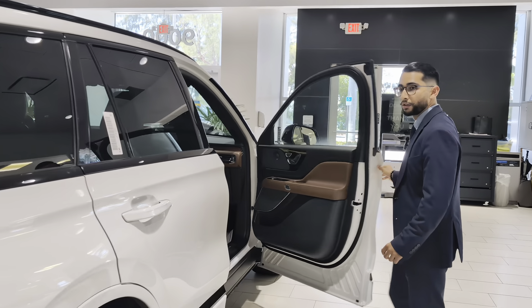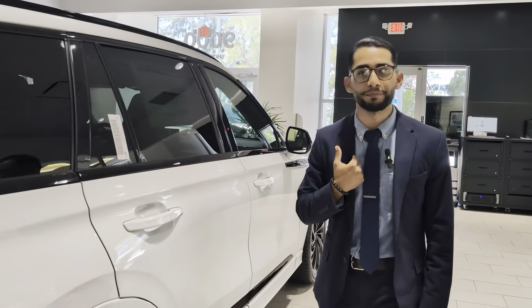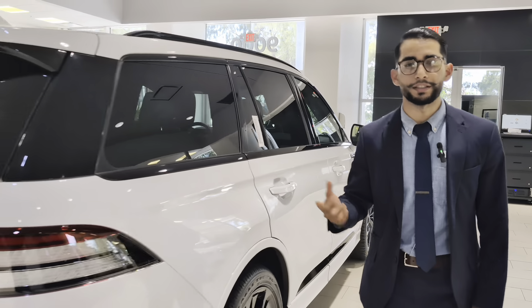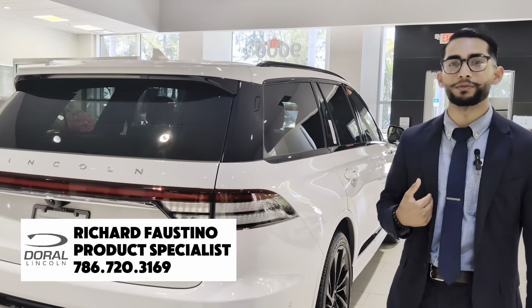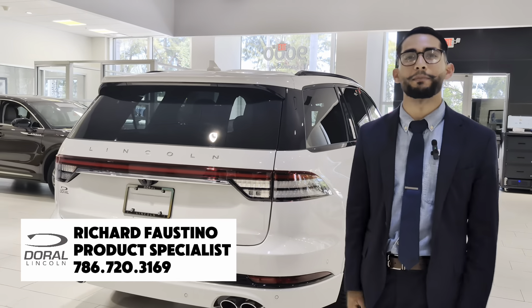And if you do need that cargo space, the vehicle has buttons right here — you can see that you can put more cargo. So if you're looking for a larger vehicle, again, my name is Richard. I work here at the Durant location here in Miami, and my phone number is 786-720-3169. Call me anytime. I'll be more than happy to serve you. Thank you.